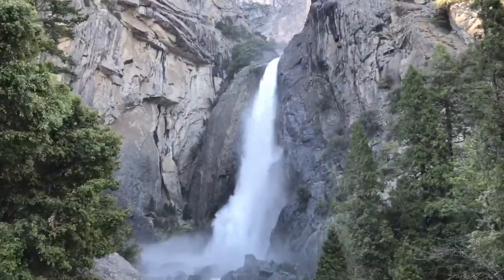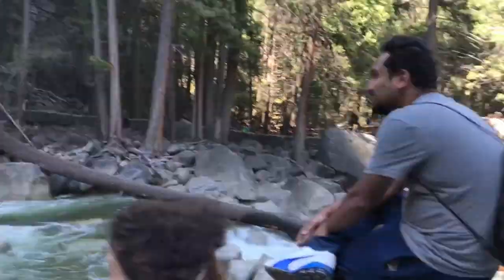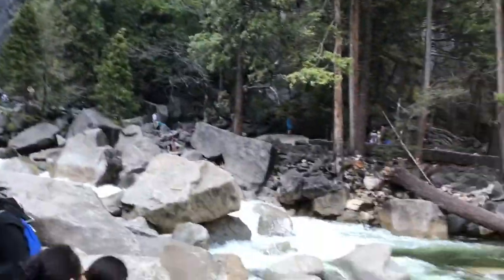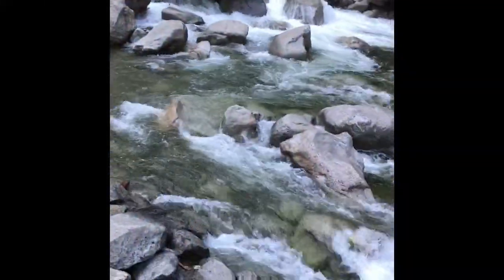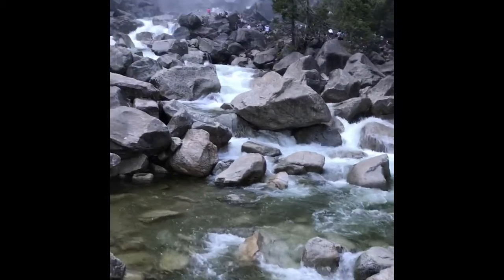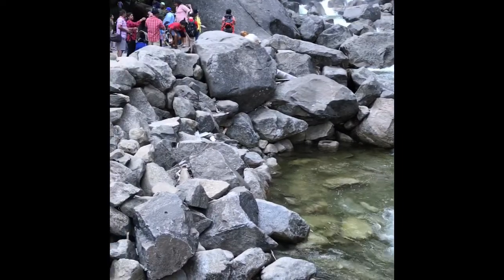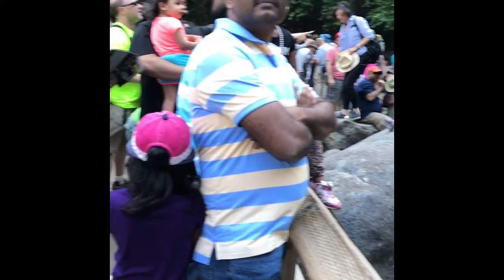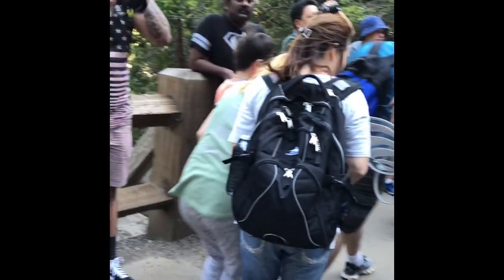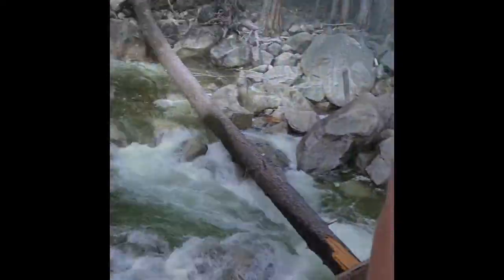This is the waterfall — it's so cool and chill. This is the downside of it. By watching this waterfall, we are now heading back towards home.